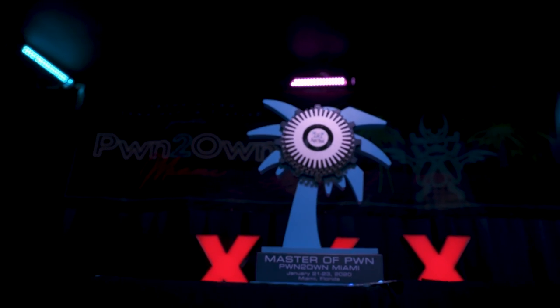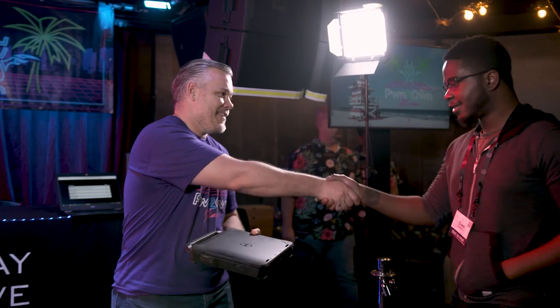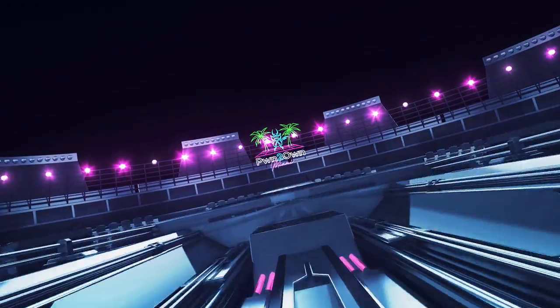That brings to a close our first ever Pwn2Own Miami. It's been an amazing contest full of some amazing research. We want to thank all of the contestants, our host the S4 Conference, and of course all the vendors that participated. We'll see you in Canada in March for Pwn2Own Vancouver.